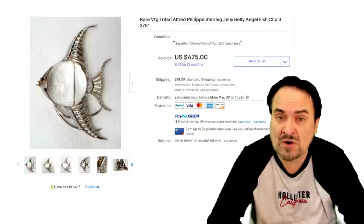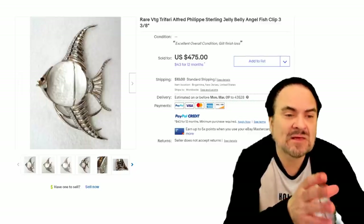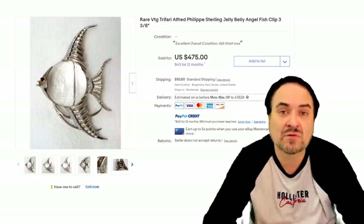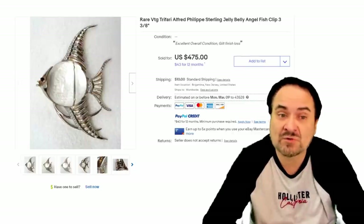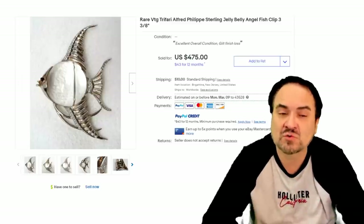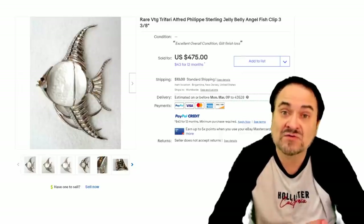This one is by Trefari — this would have the Crown Trefari logo on it. This one's a designer piece as well — Alfred Philippe. I've seen this one with a different color of stone or a different color belly in the center also. This one's sterling. These will all be marked in some way, shape, or form. This is one piece that you will find listed in almost any one of the books on costume jewelry. It sold for $475, if that gives you an idea on the price of some of these.